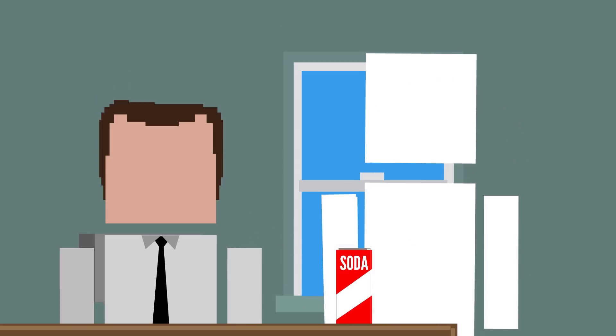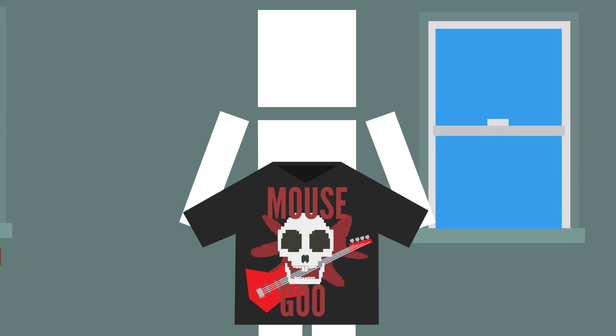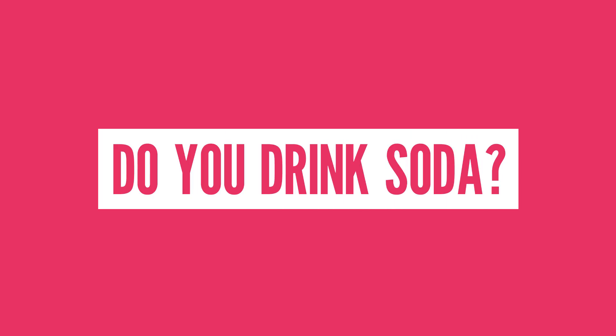So it may be time to cut down on all those sugary drinks — if not for your health, at least to avoid finding a half-dissolved mouse carcass floating in your beverage. Also, I think Mouse Goo is the new name for my band. So do you drink soda? If so, how often? Let me know in the comment section below, or tell me what should I talk about next?